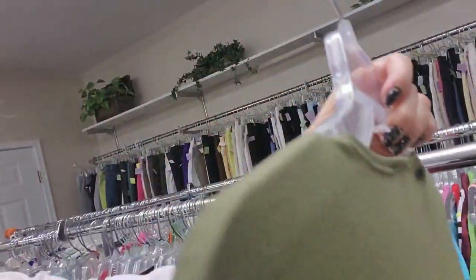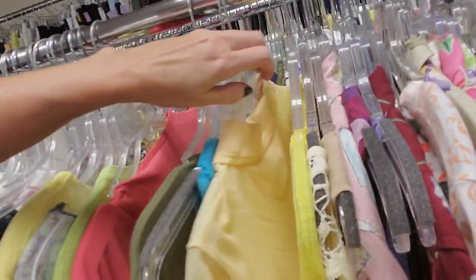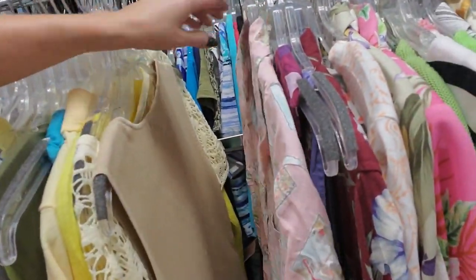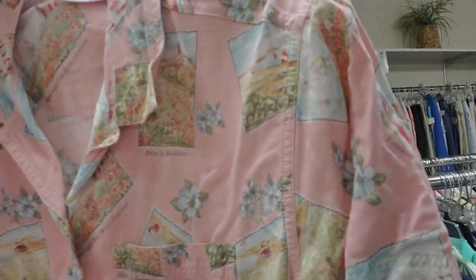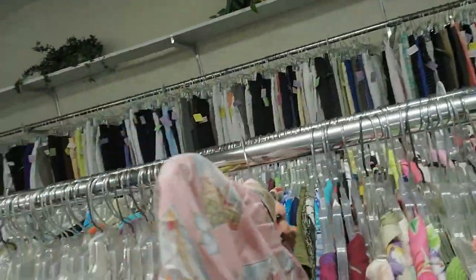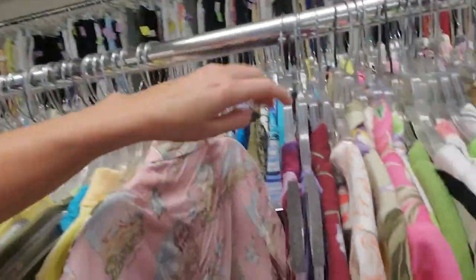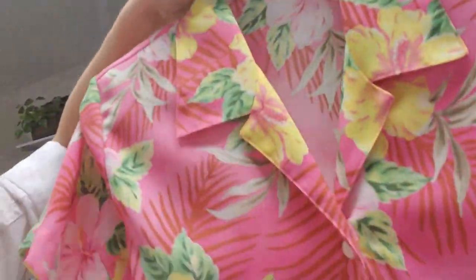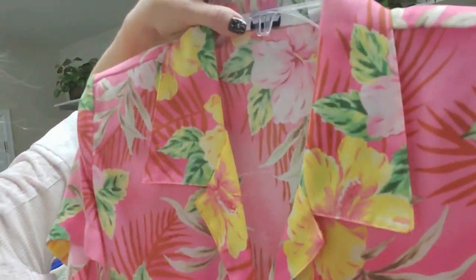It's a nice olive green top — that's cool. Here's a pink, kind of Hawaiian shirt — not really Hawaiian, though. It's from Liz Claiborne, with little stuff all over it. Oh, here you go — here's Lynette's Hawaiian shirt.